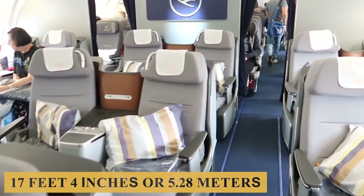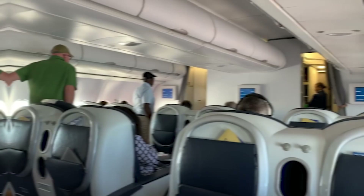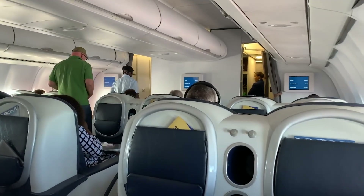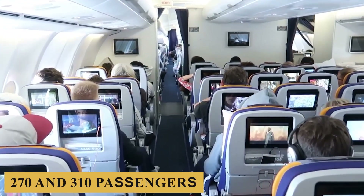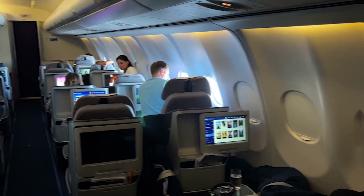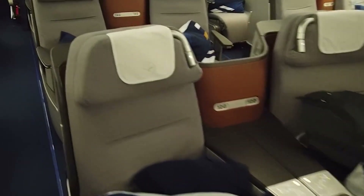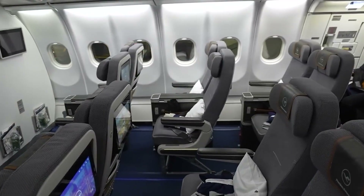Stepping inside, the plane features a cabin width of 17 feet 4 inches or 5.28 meters, which provides a spacious interior environment, while the height stands at approximately 7 feet 9 inches or 2.36 meters, creating comfortable headroom that enhances the overall passenger experience during long-duration flights. The typical layout can accommodate between 270 and 310 passengers, depending on the airline's specific configuration.